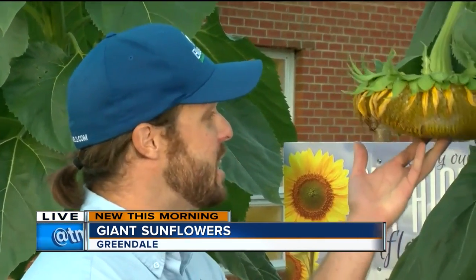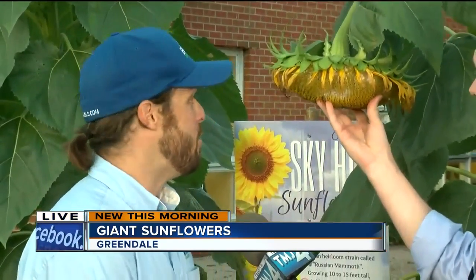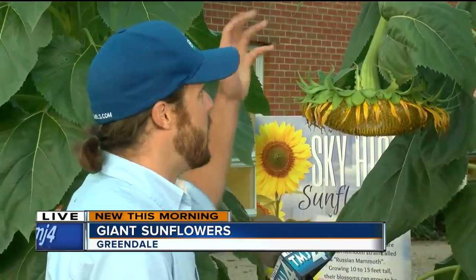This one right here is kind of sagging down a little bit, but these heads are probably three or four pounds just in the head. Plus, we have our friendly birds, the goldfinches, that also love eating the seeds on them. And I think that's why some of these are knocked over. I got a little bit of a seedling there very early on in the seeds.